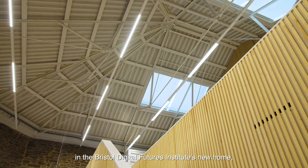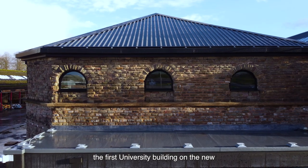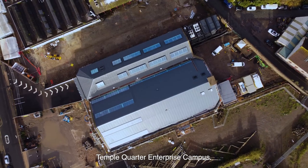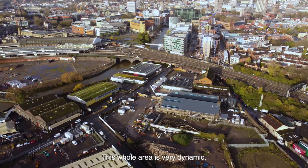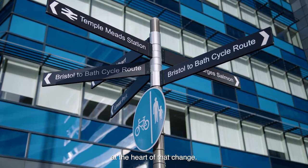We're here today in the Bristol Digital Futures Institute's new home, the first university building on the new Temple Quarter Enterprise campus. This whole area is very dynamic, it's changing rapidly and we're really excited to be at the heart of that change.